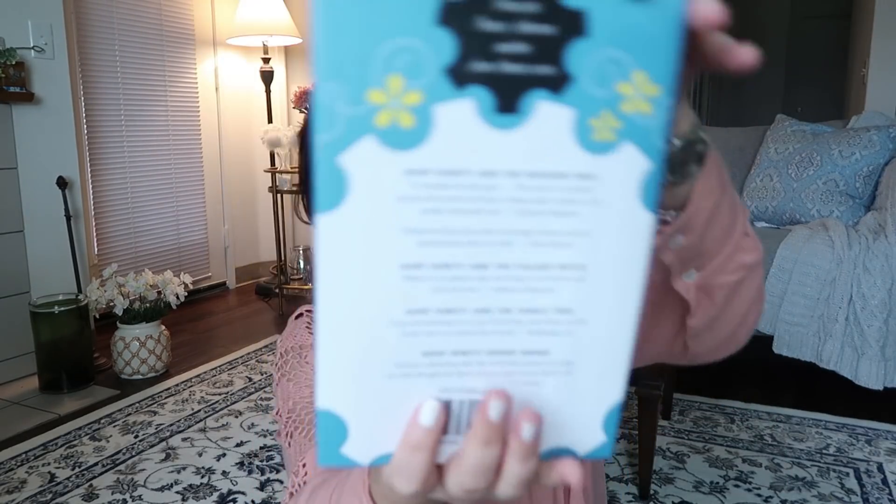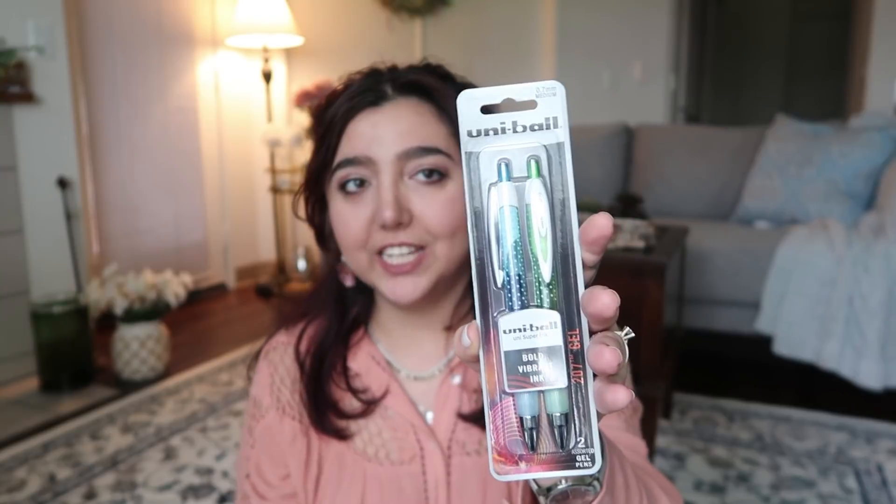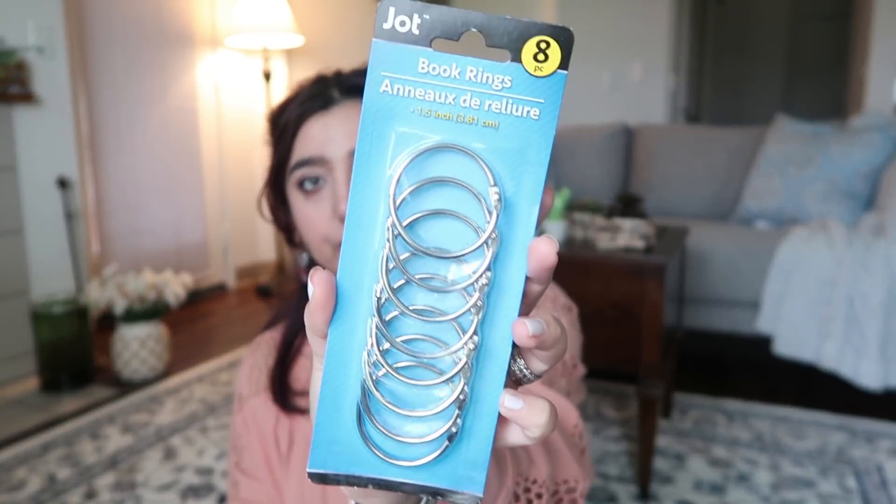I got 'Going Over' — a hardcover book originally priced at $17.99. The other book I got is 'Aunt Dimity and the Summer King,' also hardcover, originally $25.95. I was surprised to find Uni-ball pens in Dollar Tree — I didn't know they sold those. I grabbed the green and blue ones. I also grabbed these book rings from Jot for upcoming projects — I'll figure out what to do with them.